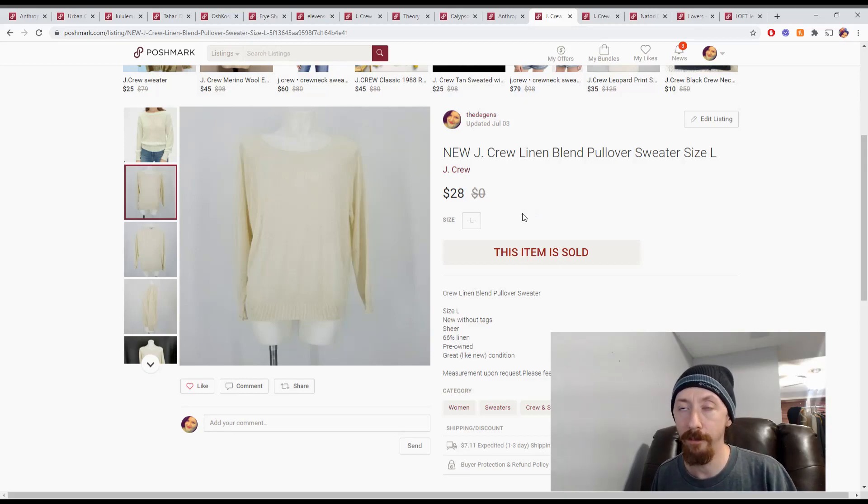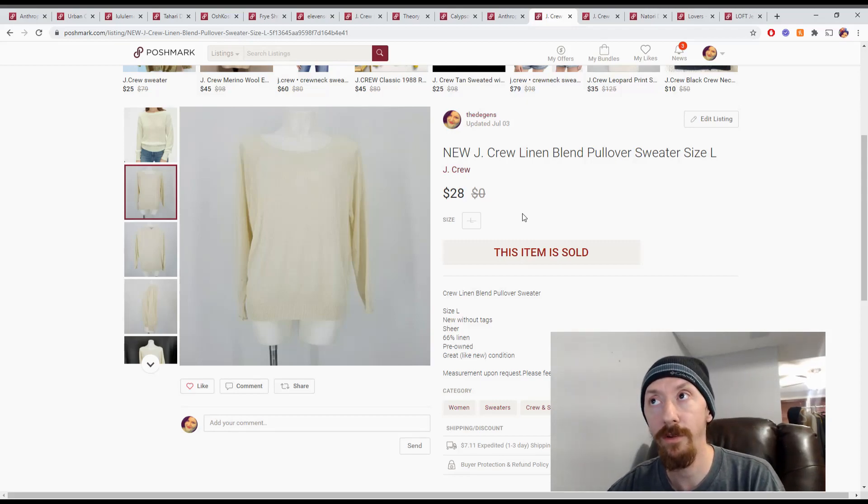Now we have this J.Crew pullover sweater from a reseller big box, costing around $6. We sold it for $28, giving us Posh earnings of $22.40. Subtract the $6 cost and that leaves us with $16.40 in profit.